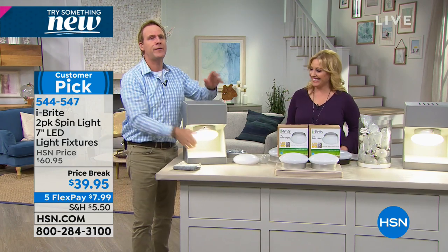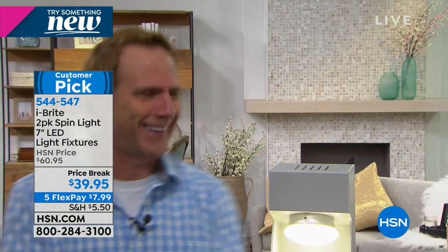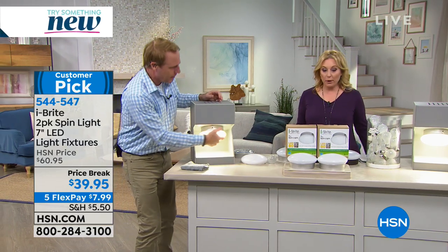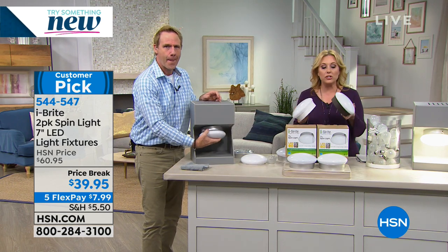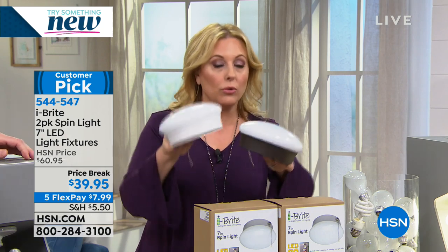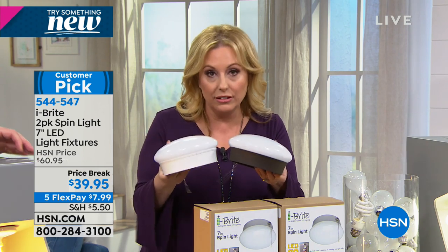Look at the reviews — 4.9 out of five stars. I want to talk to the person who wouldn't give the fifth star. Can I say something about the price? If you want to get a single, we're giving you a two-pack. We do have one in brown or white for $24.95 each on hsn.com. But the one we're giving you two of is the silver. If you bought two singles on hsn.com, it would be $50 for two of them. Today, we're doing two of them for $39.95.